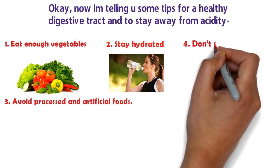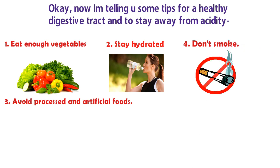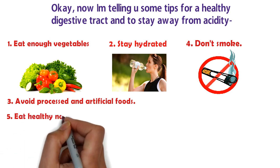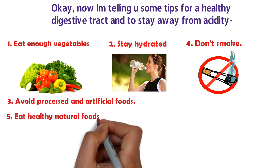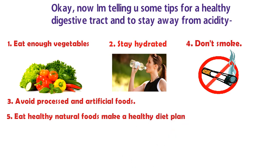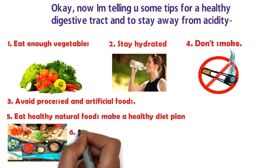Tip number three: avoid oily, sweetened, artificial-flavor, and processed foods — these are really bad for you. Tip number four: don't smoke and don't drink alcohol — these are really bad for your gut and overall digestive tract. Tip number five: eat healthy natural foods and make a healthy diet plan.